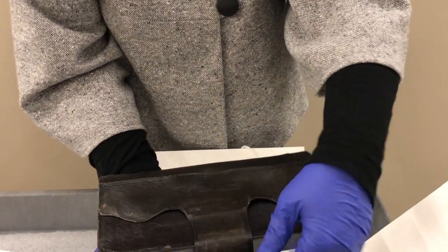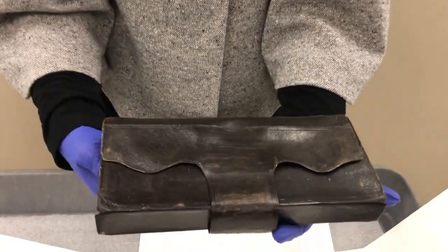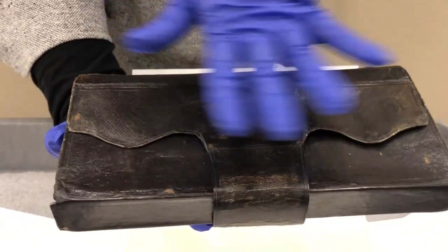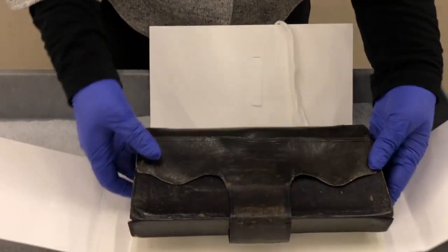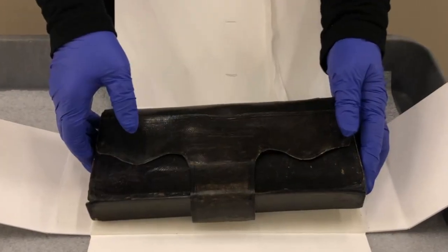We had this conserved because, as you can imagine, it was starting to crack in all those areas where the leather bends and is most worn. We wanted to make sure that it would stay healthy for many, many years to come.